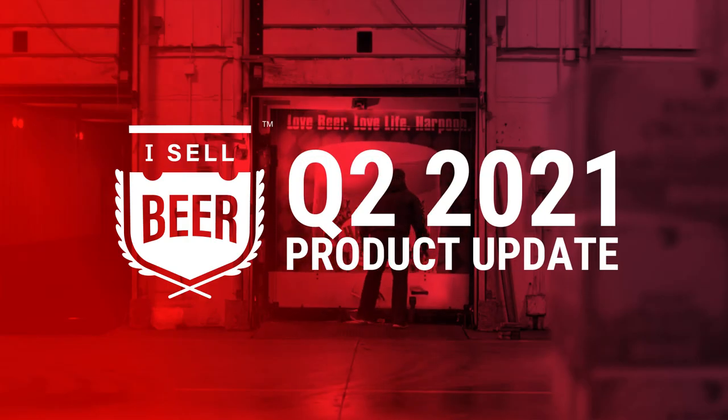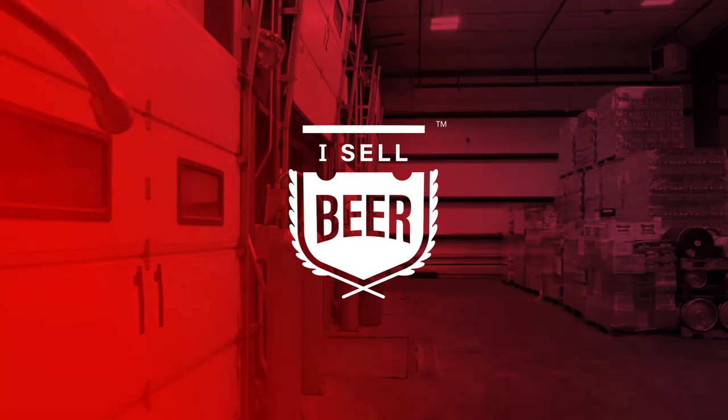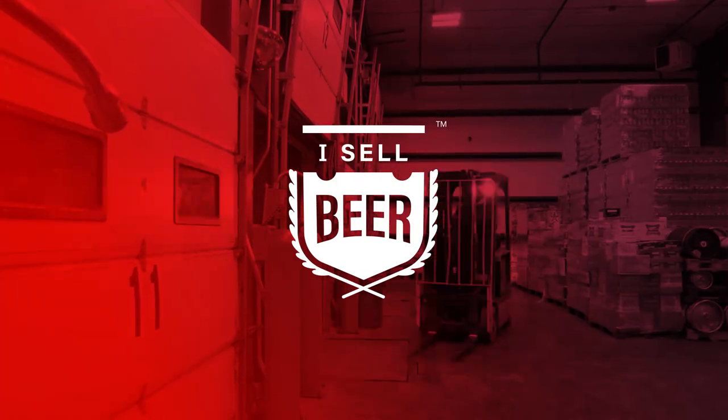So that's it for Q2. It's in the rearview mirror and we're looking forward to Q3. It's midsummer right now and I can't wait for football, fantasy football, and that fall weather to come in. But until then, keep stacking it high. Thank you for making us your partner in execution — and together, let's get out there and sell more beer.